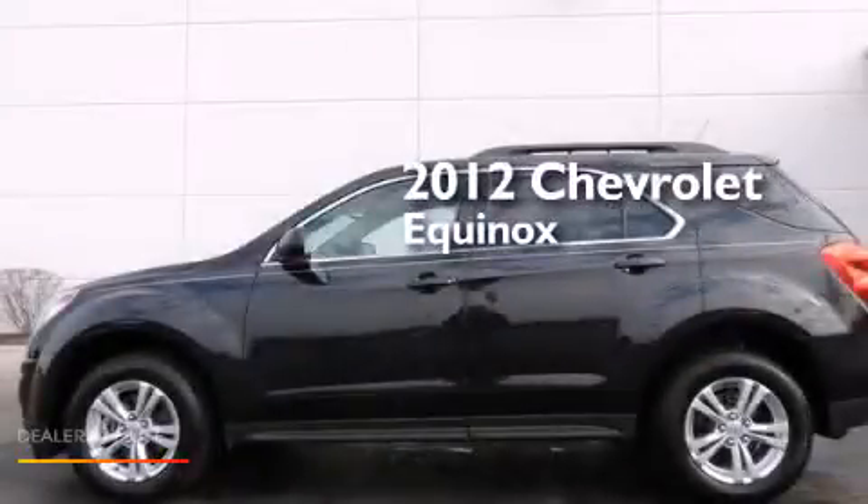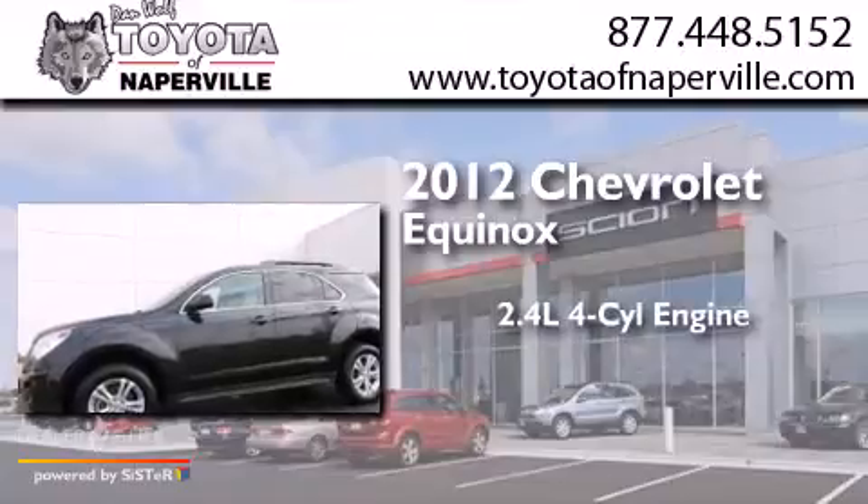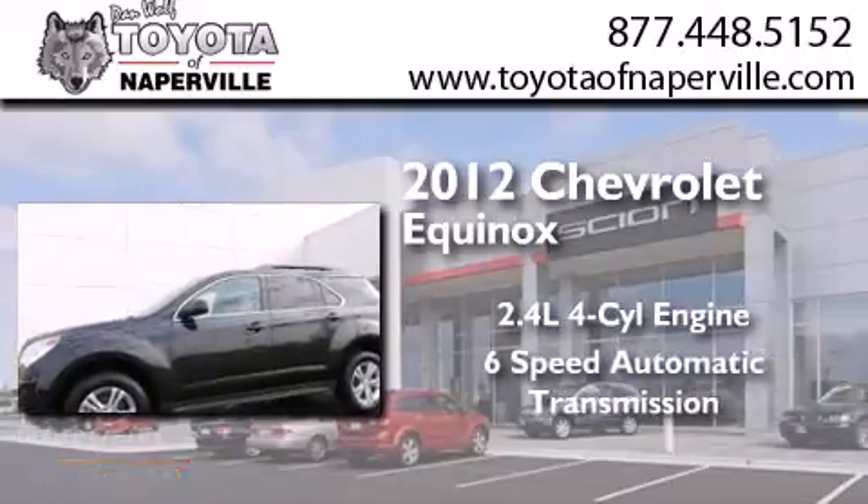This is a 2012 Chevrolet Equinox. It features a 2.4-liter four-cylinder engine and a six-speed automatic transmission.